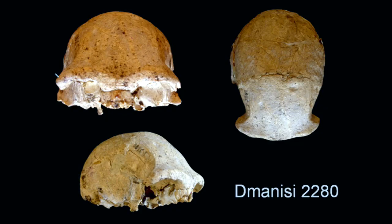Dmanisi D2280 also has a fairly continuous superorbital torus, though a little thicker than D2282. It has a larger vault with a higher forehead, and you can see the temporal lines coming up on the sides very clearly. In terms of its endocranial volume it's much larger — closer to 750, maybe even 770 cc — and is much more reminiscent of the early Homo erectus material from East Africa than Homo habilis.